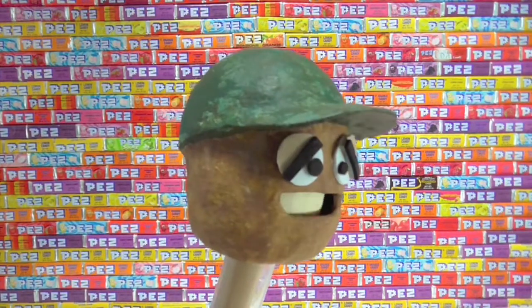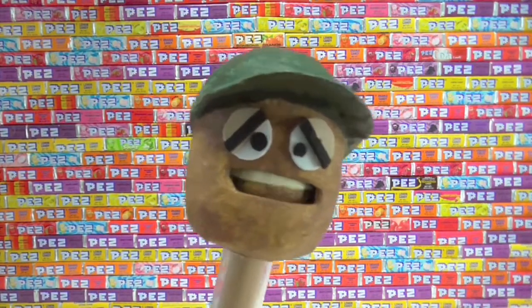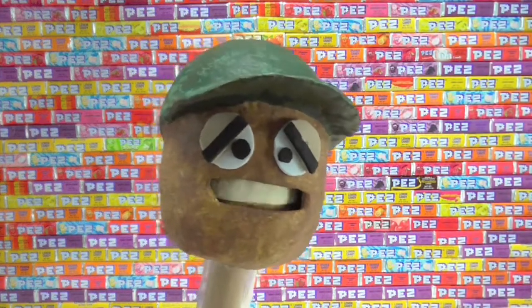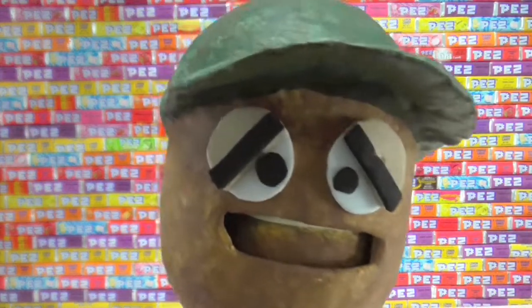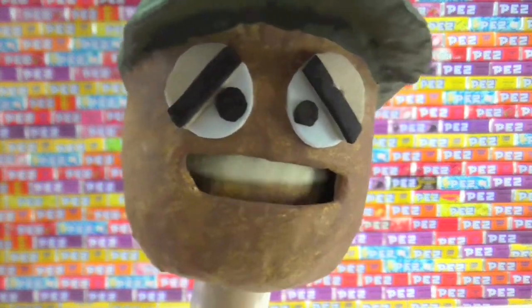I need to eat this Pez candy! Why is it on the wall? I'm going to eat my way over the wall — maybe the wall too. I want that candy. Give me that candy.